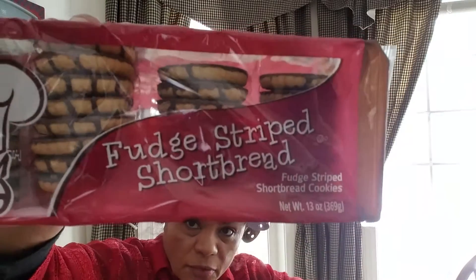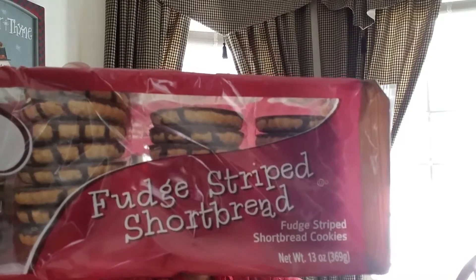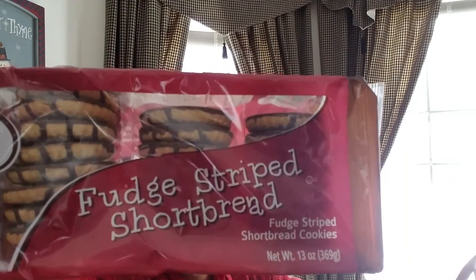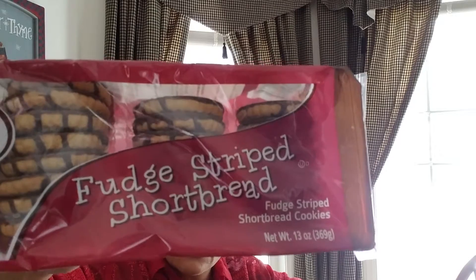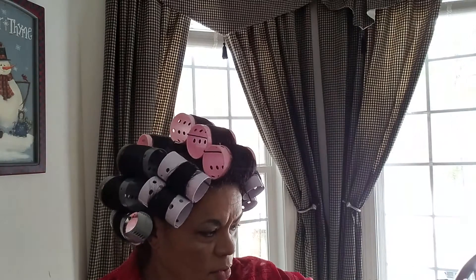And then these are the Fudge Strike Shortbread Cookies. These are good. I didn't tell my husband I went to the Dollar Tree. He picked up two packages — they ate one up already. So now we got two left. Those are good. They taste just as good as the Keebler's.